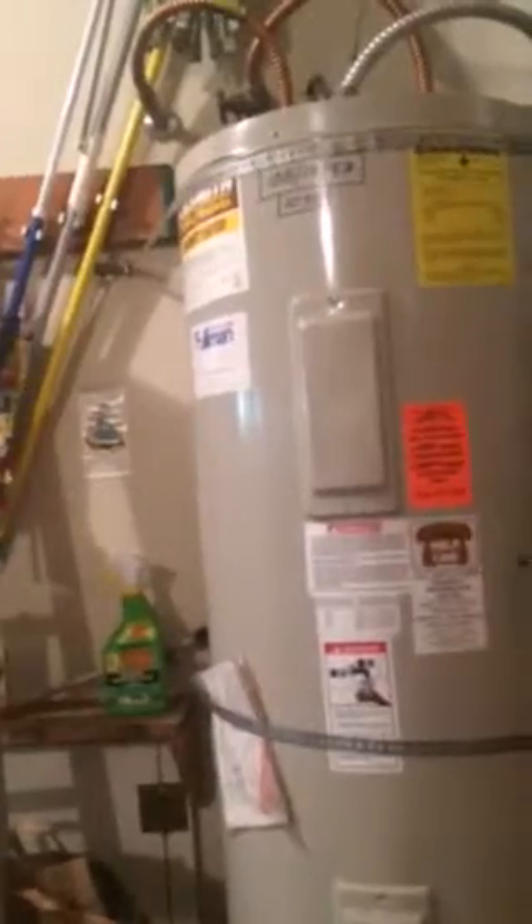2008 was the high-efficiency furnace. It looks like a '97 water heater. This panel is an original panel and it is a Federal Pacific panel, so that is something we would get a bid for.